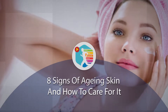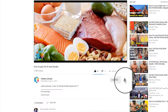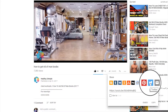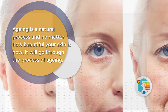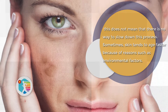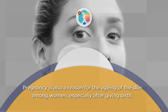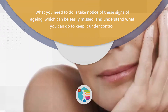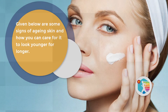8 Signs of Aging Skin and How to Care for It. Aging is a natural process, and no matter how beautiful your skin is now, it will go through the process of aging. However, this does not mean that there is no way to slow down this process. Sometimes skin tends to age faster because of environmental factors. Pregnancy is also a reason for skin aging among women, especially after giving birth. What you need to do is take notice of these signs of aging, which can be easily missed, and understand what you can do to keep it under control. Given below are some signs of aging skin and how you can care for it to look younger for longer.